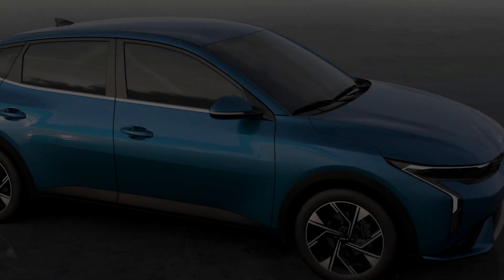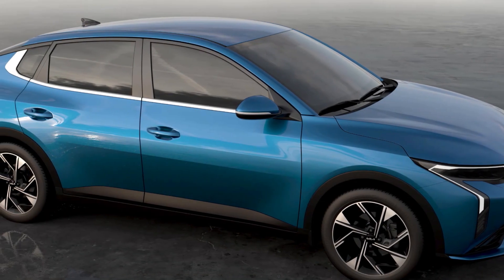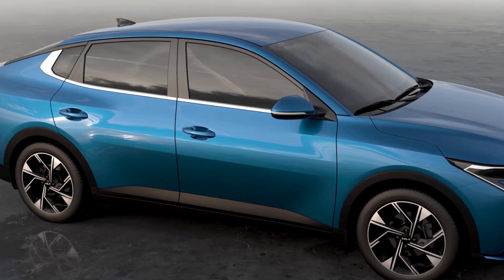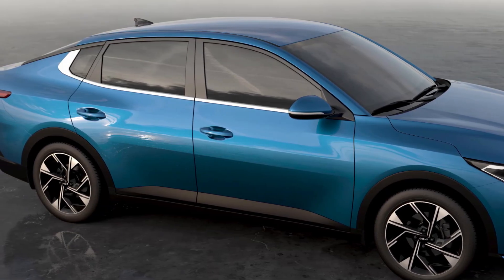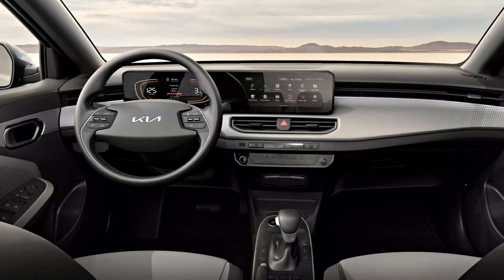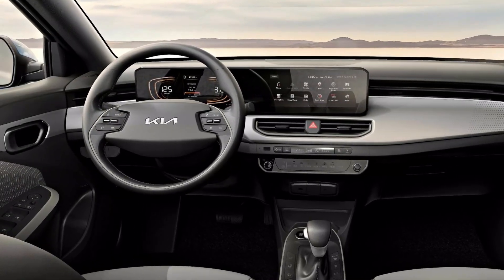In terms of design, the exterior of the Kia K3 2024 is different from the old version, inspired by the K5. The car's interface is much more modern, sporty, and rich in accents with the curved ceiling fastback structure.